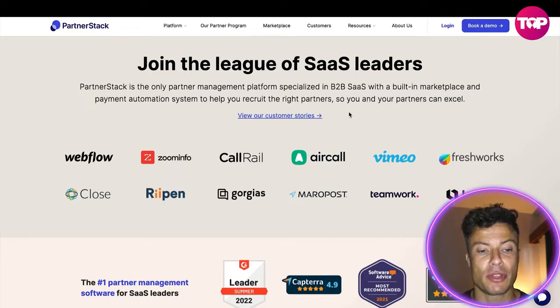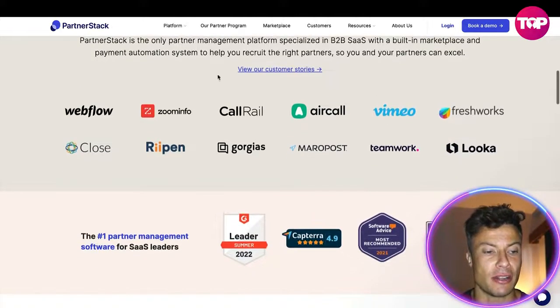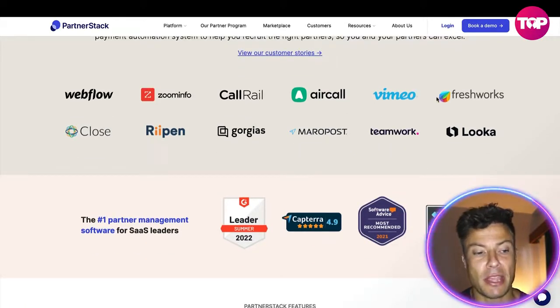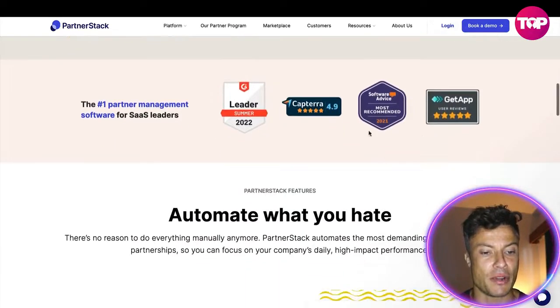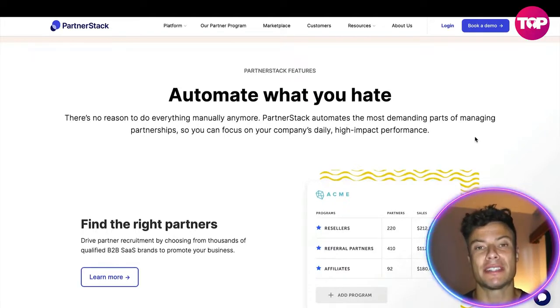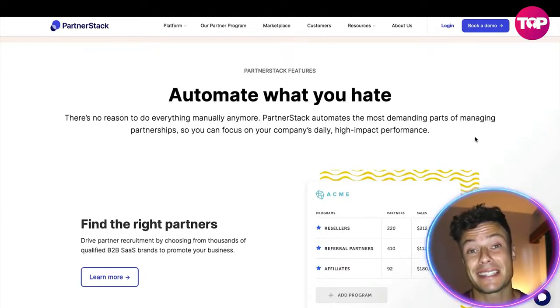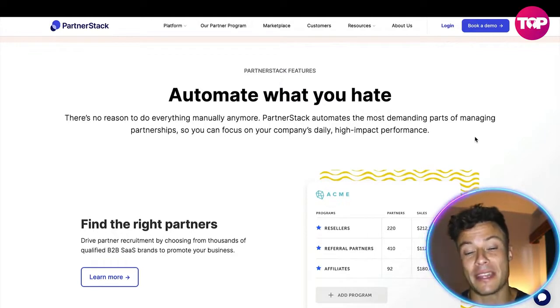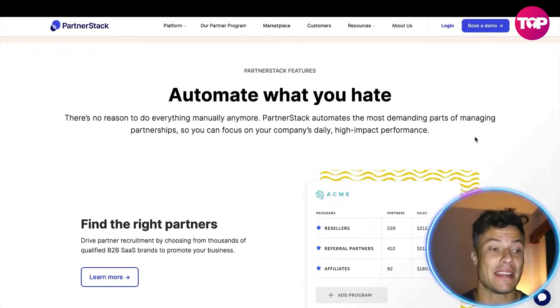PartnerStack is the only partner management platform specialized in B2B SaaS, with a built-in marketplace and payment automation system to help you recruit the right partners. You can see a number of customers they've worked with, including big brands like Vimeo, and they've won a number of different awards. When it comes to digital business, anything you can automate you should — PartnerStack automates the most demanding parts of managing partnerships so you can focus on high-impact performance.